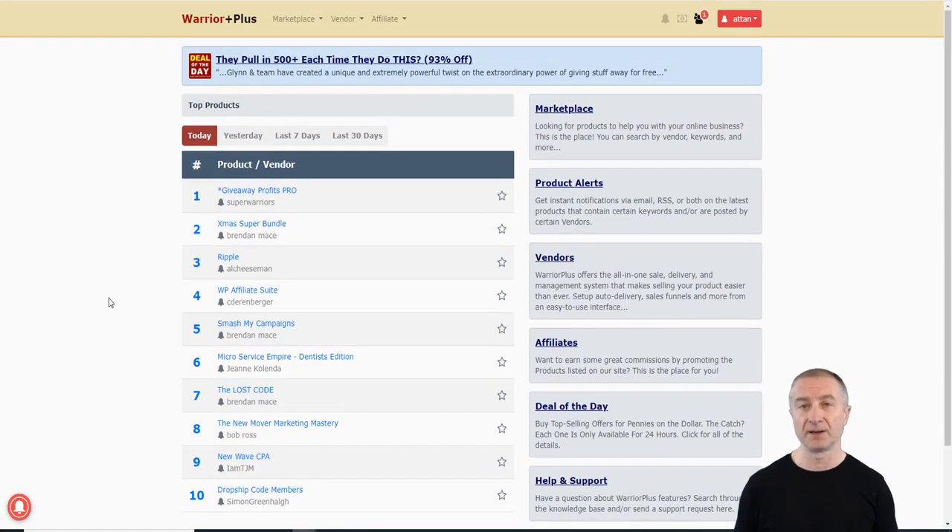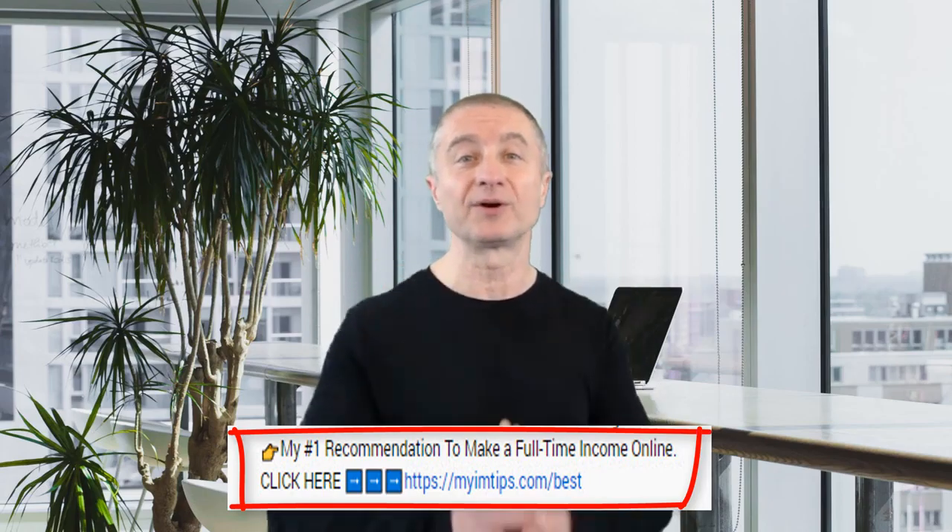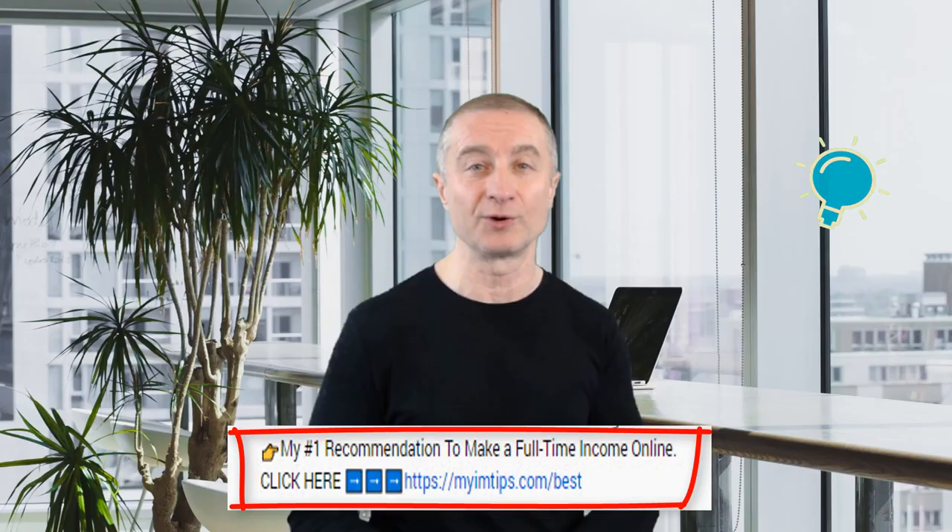So there you have some of the best websites to get started with to make a good decent amount of money this year. If you're interested in building a full-time passive income and a real sustainable online business, I have my number one recommendation linked below — I highly suggest you check it out. If you got value from this video, please smash the like button, subscribe to both my YouTube channels, hit the notification bell, and I'll see you in the next one.